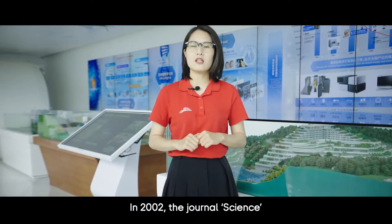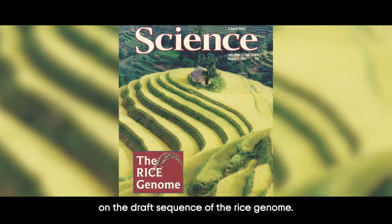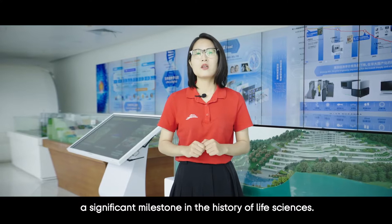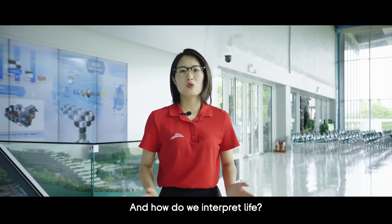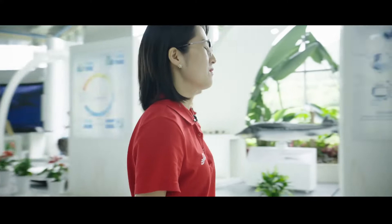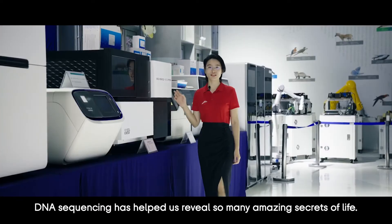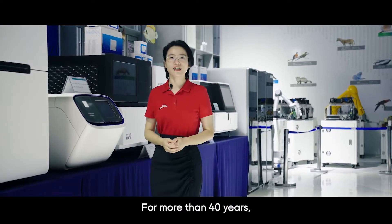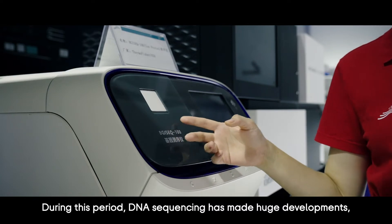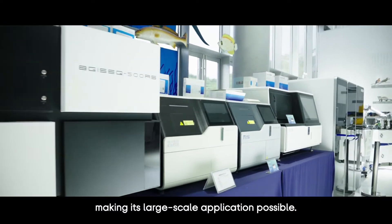In 2002, the journal Science first published the treatise of Chinese scientists on the draft sequence of the rice genome — the first time in the world that the rice genome had been deciphered, a significant milestone in the history of life sciences. Now please follow us to the Sequencer Museum. As a golden key to unlock genetic treasures, DNA sequencing has helped reveal so many amazing secrets of life. For more than 40 years, we have witnessed the growth of DNA sequencing since its first generation, with huge developments made and the cost and time required greatly reduced, making large-scale application possible.